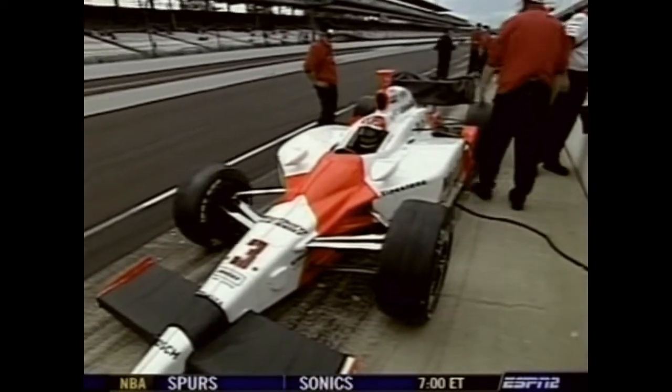Sam Hornish Jr. came out, made some adjustments, and jumped all the way up to second position on the front row. Cindric says they made a few changes to the car, continued to build his confidence, and just like in 2003 they rolled it in line with him still in it and went out and did the job.